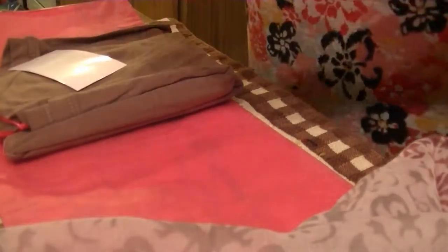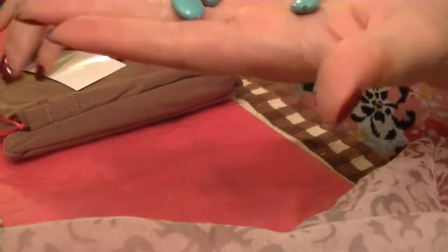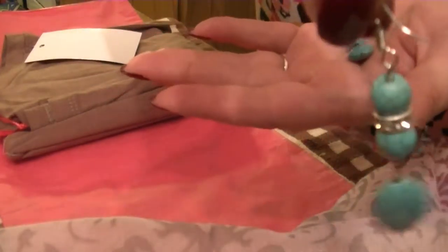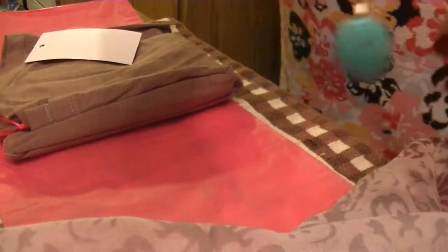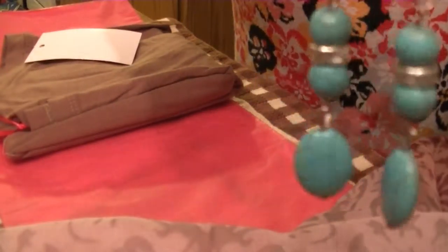Oh my goodness, I love this kind of stone. I don't know exactly what this is — it's the blue stones, I don't know what they're called — but they're really pretty. I really really like them.